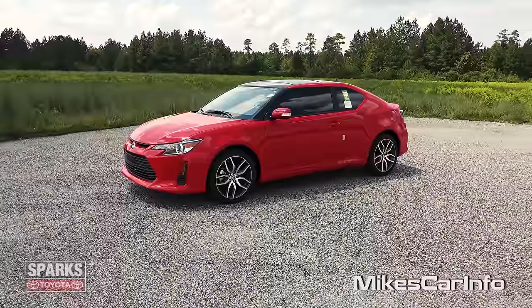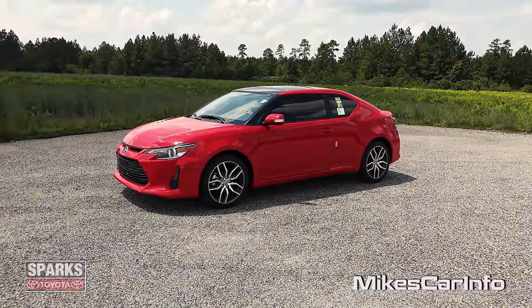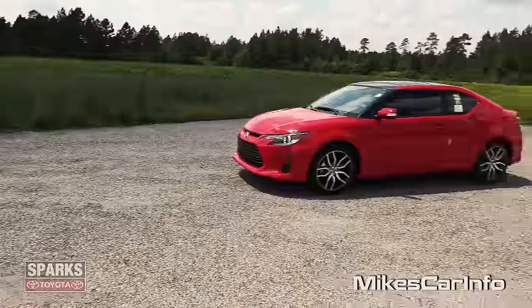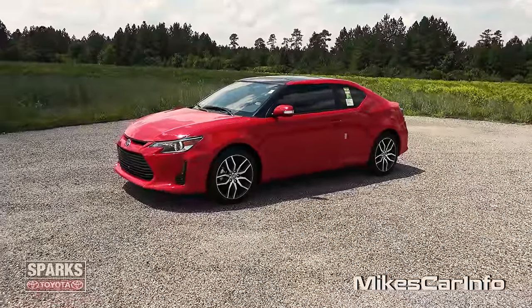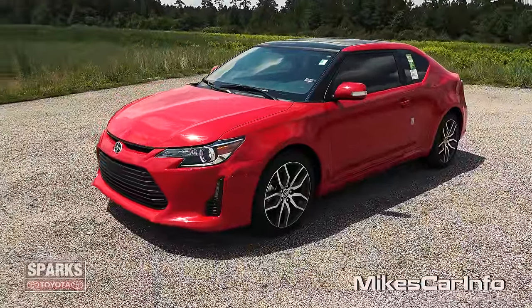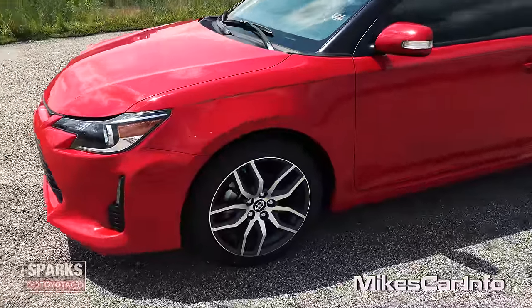I have a soft spot for two-door hatchbacks — four cylinders. As some of you might know, I drive an Acura RSX, but this one really, really impresses me. It's an automatic transmission, six-speed, 2.5 liter, four-cylinder. Let's go ahead and check it out — I'm going to show you everything I possibly can on this vehicle, so hang on tight.